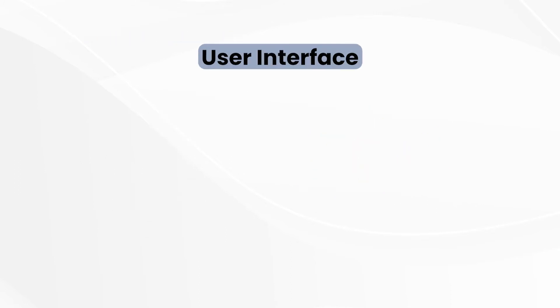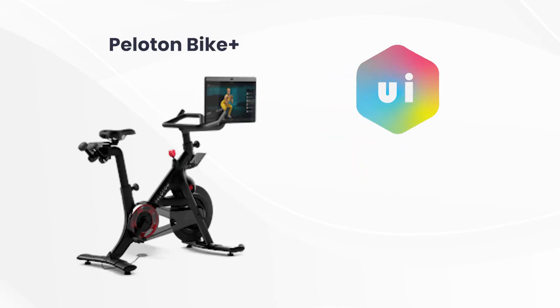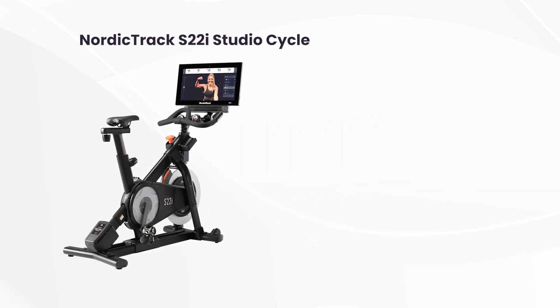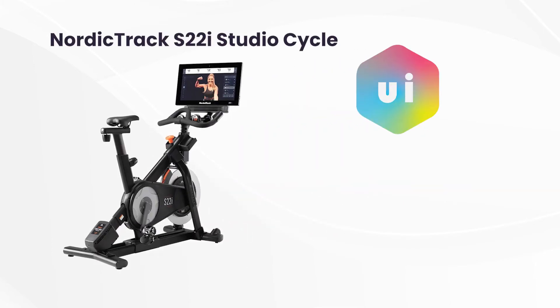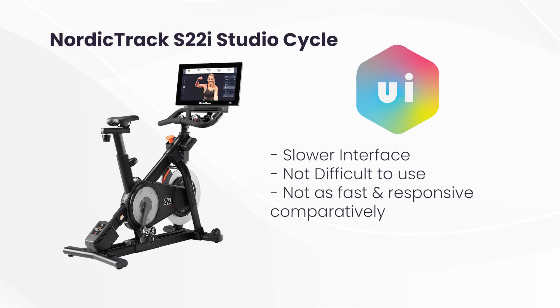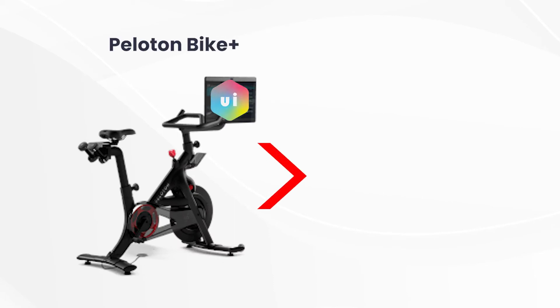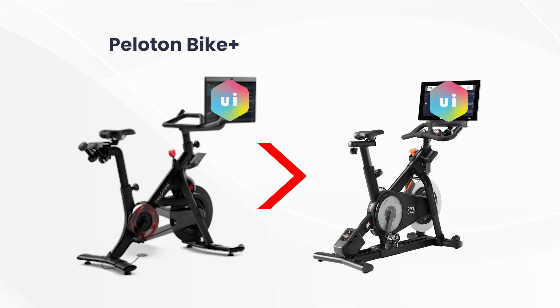User Interface: The UI on the Peloton Bike Plus was excellent, and we found it easy to navigate the bike and use different features and settings without much trouble. We found the interface very fast and responsive. The NordicTrack S22i Studio Cycle, on the other hand, presented a slower interface, but we did not find it overly difficult to use. It just did not feel as fast or responsive as we'd hoped. Because of its speed and ease of use, the Peloton Bike's UI made for a better interaction than the NordicTrack S22i Studio Cycle.